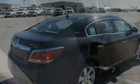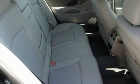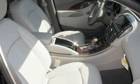Its top features include memory settings for the seat's positions so you can recall your favorite alignment with the push of one button, a heated passenger seat, cruise control, a digital information center, and wood trim interior accents.